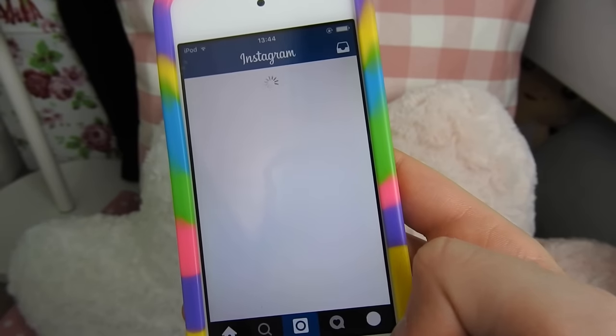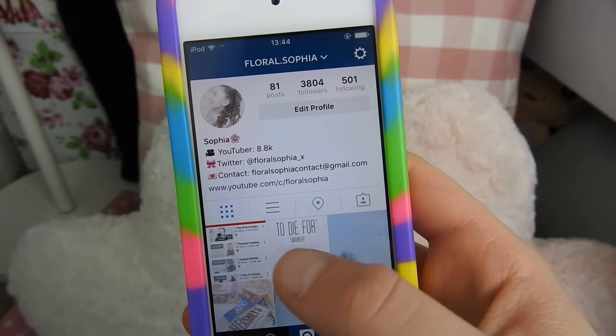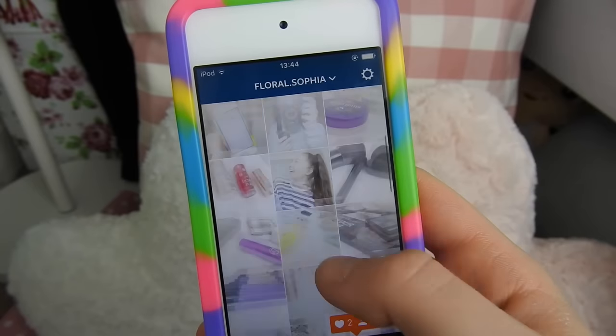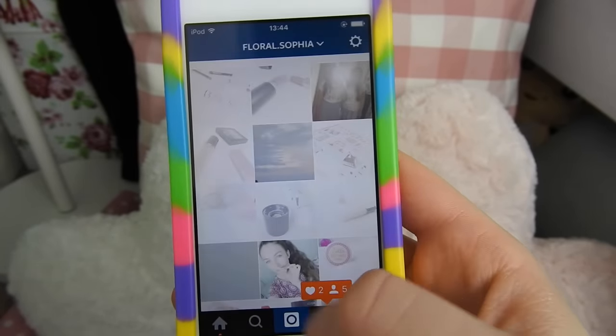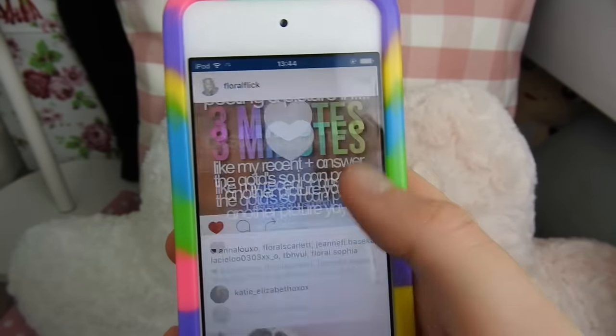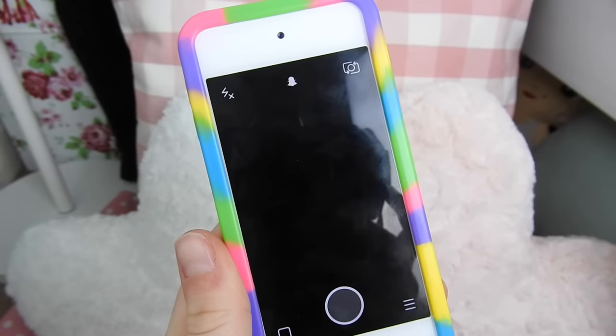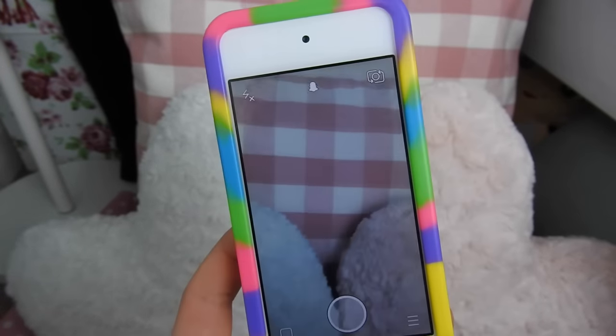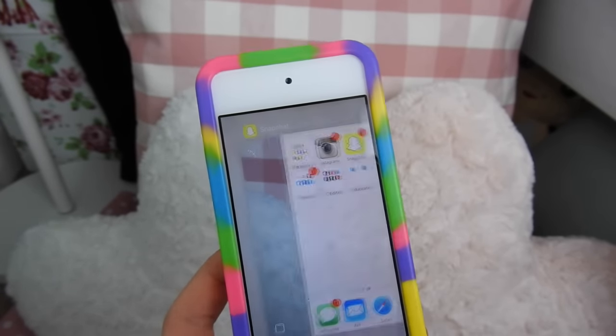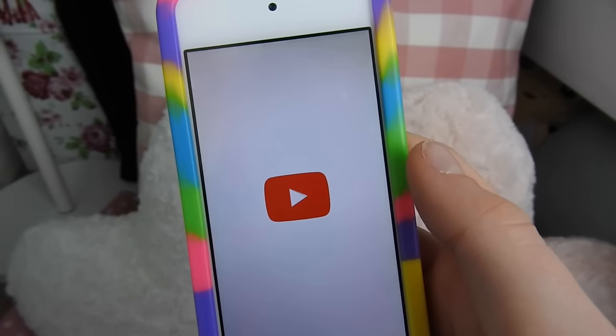I then just have Instagram — you can follow me on Instagram, my Instagram is floral.sophia. There are nearly 3,700 to 3,800 of you, so make sure to go and follow me because I do loads of posts to update you guys on YouTube. I then just have Snapchat — my Snapchat is floral.sophia, the same as my Instagram, and I am kind of active on there.